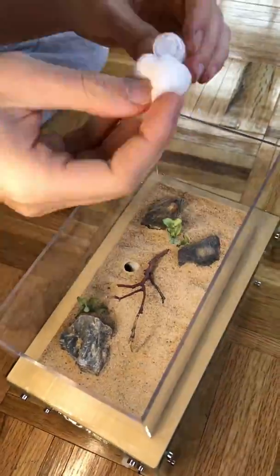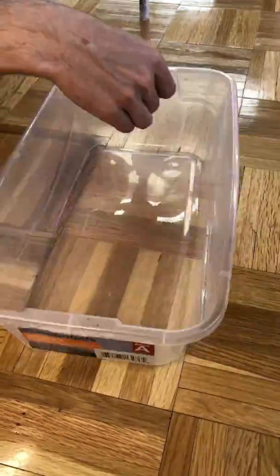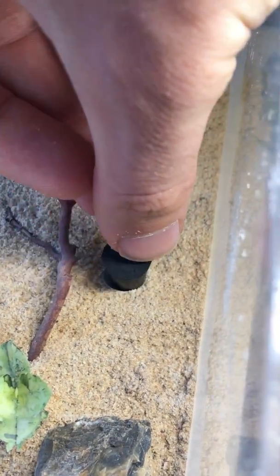As always I apply a layer of fluon to the new nest. Fluon is a chemical that ants cannot walk over, so it doesn't let them escape while moving them into their new home. I repeat the same process for the bin I'm using, and then I fill up the water towers of their new nest so that their new home will be nice and humid.